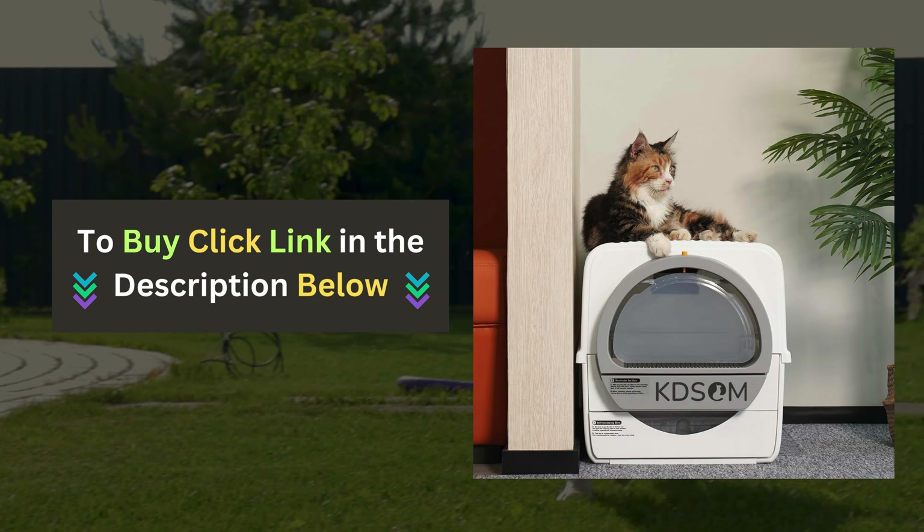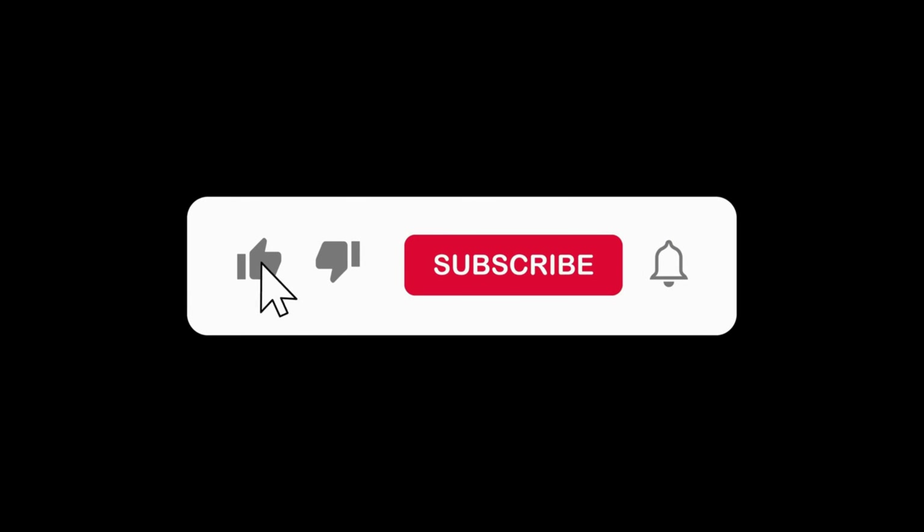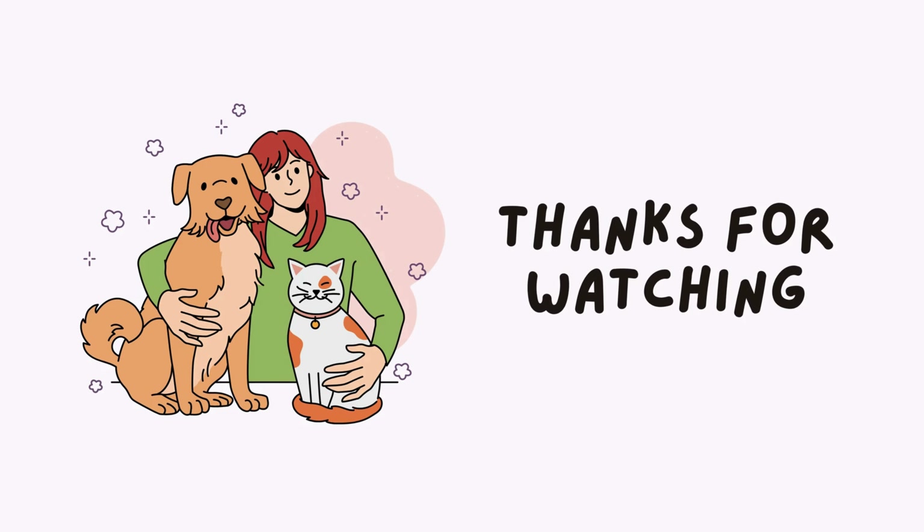Click the link below to purchase the Kedsum Self-Cleaning Litter Box. If you enjoyed this video and found it helpful, please give us a thumbs up and subscribe to our channel for more pet product reviews.